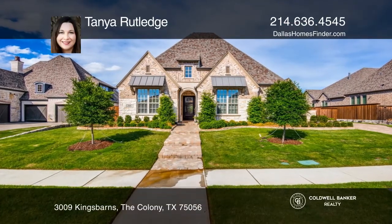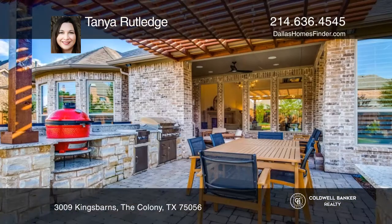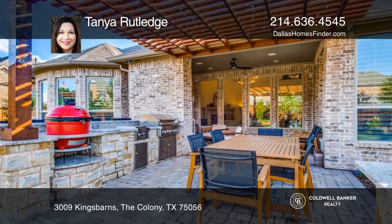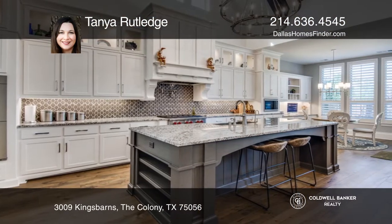Don't miss this amazing one and a half story retreat on an oversized lot. The owners just upgraded the backyard landscaping including the outdoor kitchen, fire pit, pergola and mature trees.